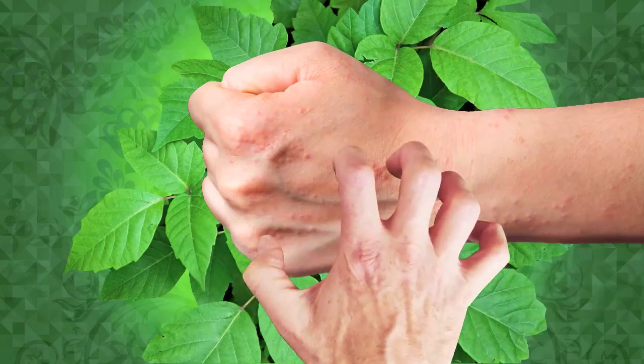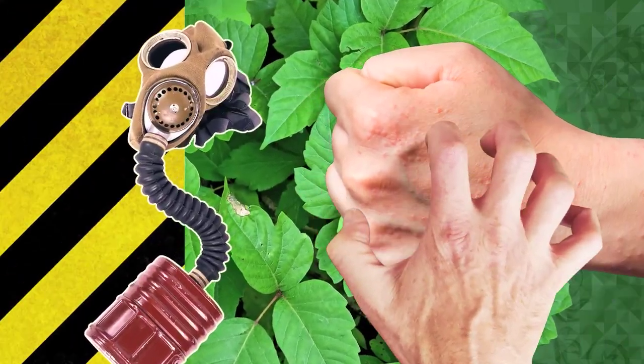A lot of people don't know this, but it's not just touch that can put poison ivy in your system. You can actually breathe poison ivy — if it's being burned, the smoke can carry the compound. And if you get urushiol into your lungs, it can cause a very severe allergic reaction.